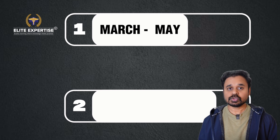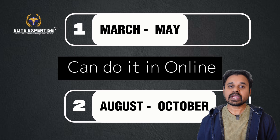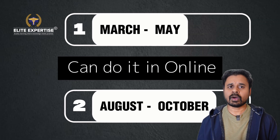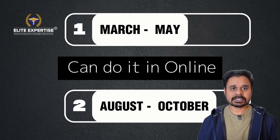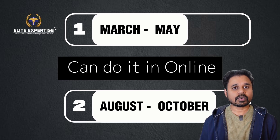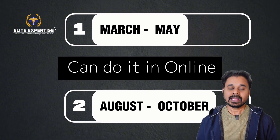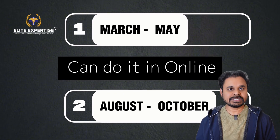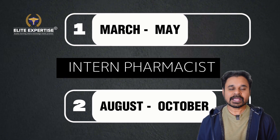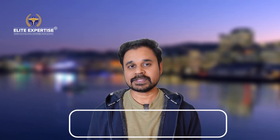The other intake runs from August to October. Both intakes are 12-week courses. You can do this course online, so you don't need to be in New Zealand — you can complete it from India or whichever country you're in. You enroll, complete the program in three months, and receive a certificate. That certificate is essential to get registered as an intern pharmacist in New Zealand.